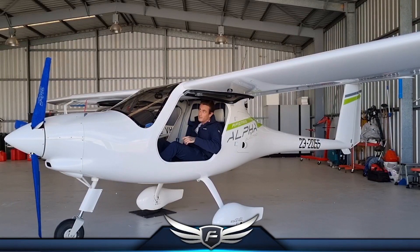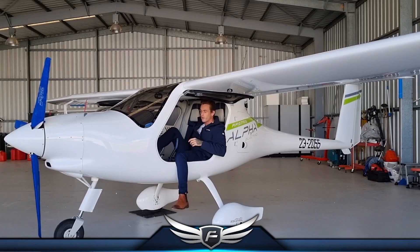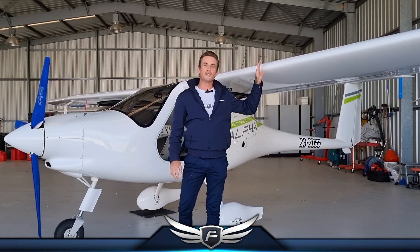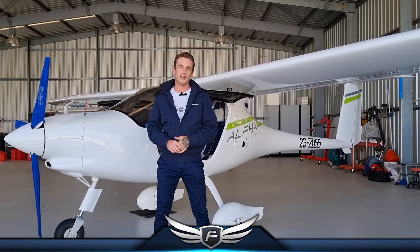G'day Australia, I'm Quorum E in the absolutely amazing Pipistrel Alpha Electro all-electric sport aircraft. This thing is absolutely phenomenal. It's the perfect trainer aircraft and it's an amazing sport recreation aircraft.